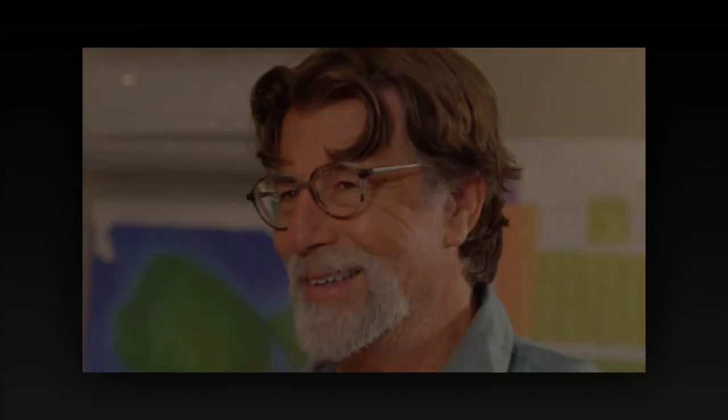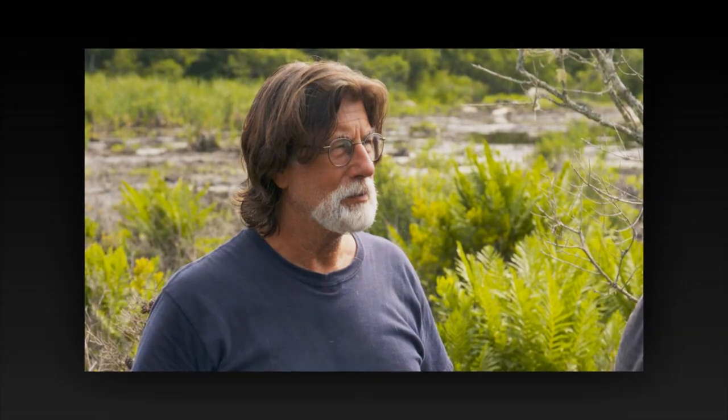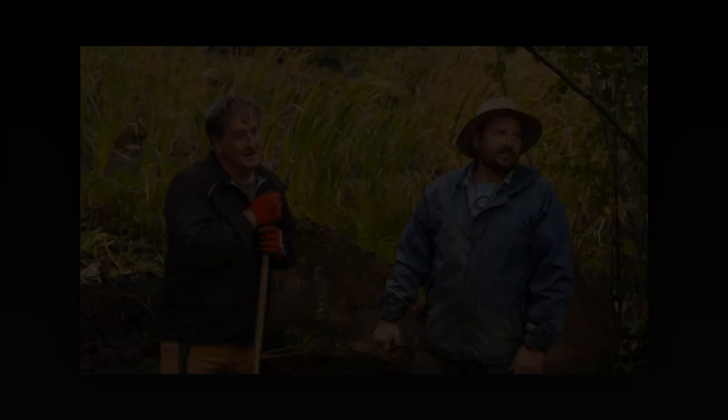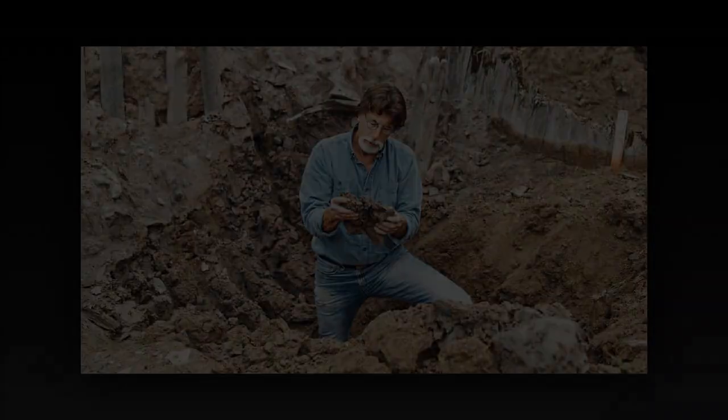But their joy is short-lived, for even as they marvel at their discovery, a sense of foreboding hangs heavy in the air — they know they are not alone on this island, and that there are those who would stop at nothing to prevent them from uncovering the truth. As the sun sinks below the horizon, the team gathers around the offset chamber, their minds ablaze with questions and possibilities. They know their journey is far from over, but standing on the brink of discovery, they are filled with hope and determination to stop at nothing to uncover the secrets of Oak Island.